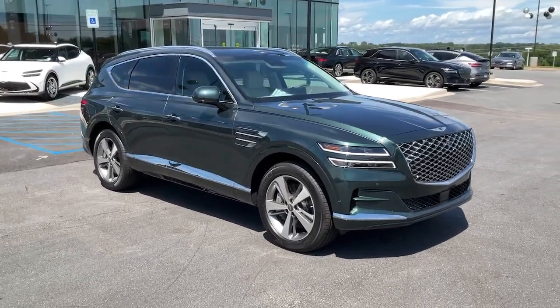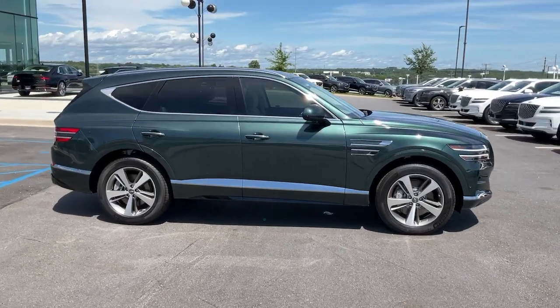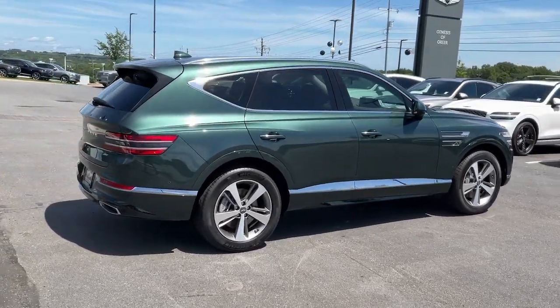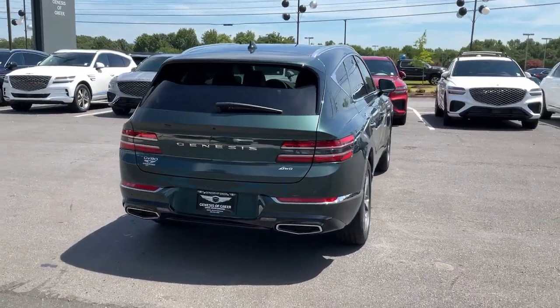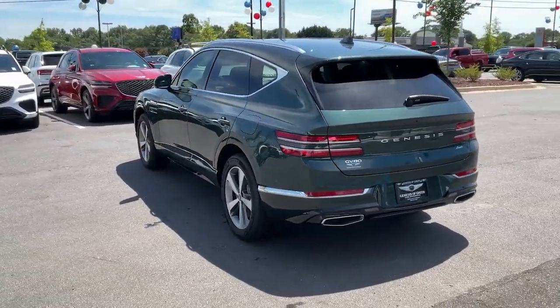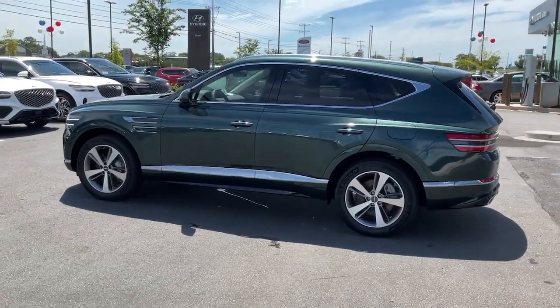Picture yourself in the 2024 Genesis GV80. This elegant, tech-savvy GV80 delivers a fresh take on mid-size luxury. From its standard suite of driver assist and infotainment features, to its calming cabin, no-nonsense acceleration, and uncluttered style, this SUV was designed with your generation in mind.